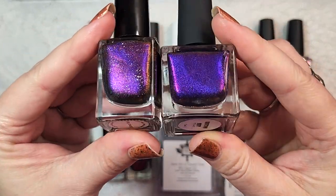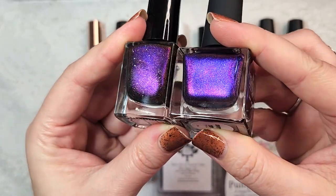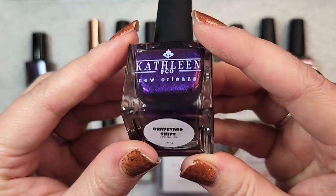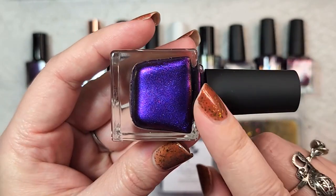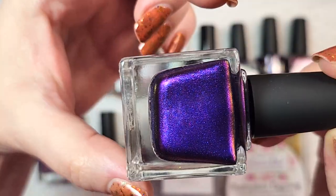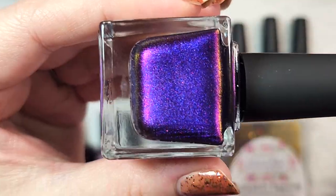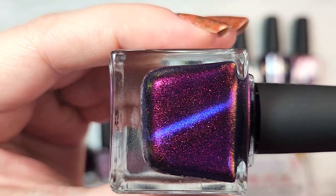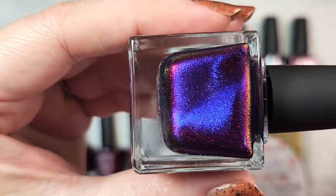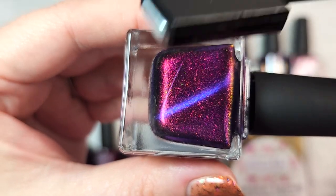The second one I put next to this because in the bottle they do somewhat look similar — they are both deep rich purples — but they end up looking completely different on the nail. The next one is Kathleen & Co and this is Graveyard Shift, also one of the magnetics. This one has a beautiful purple multi-chrome base with pink, green, and gold in that shift. Here's how it looks magnetized: it deepens up that base with a blue-to-purple shift that comes up into that magnetic line, leaving the base nice and rich.